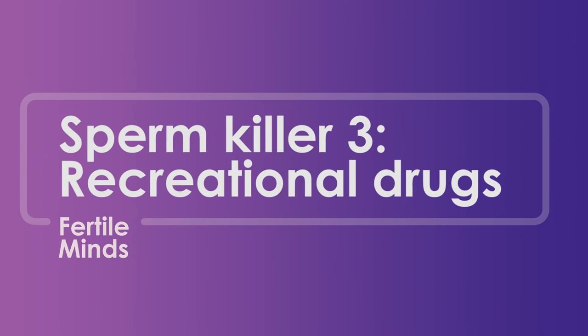Number three is recreational drugs. Studies have shown that smoking cannabis can actually affect the sperm swimming capacity — they become a bit disoriented and can't find the egg. Steroids have a major impact on sperm production. When you provide your body with excess testosterone or steroids, the testicles stop producing their own testosterone, and hence stop producing sperm too. So that definitely has a great impact on your fertility potential.